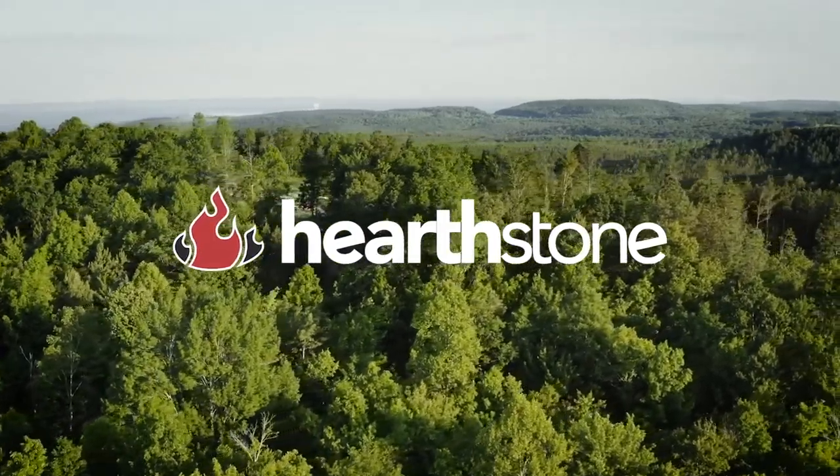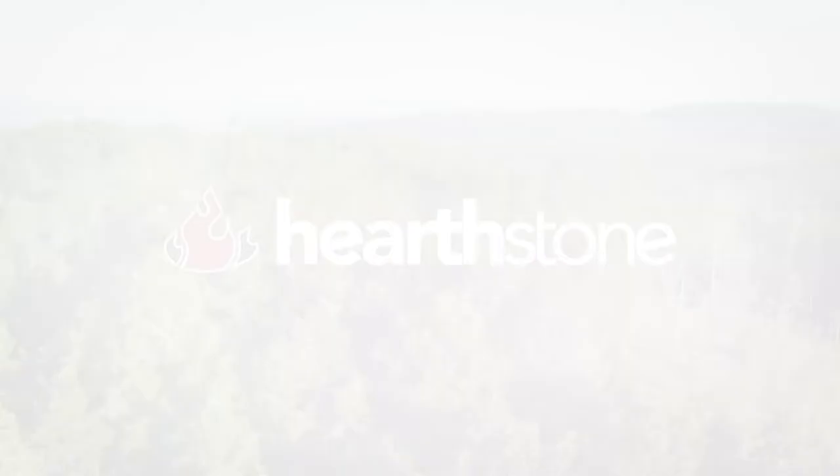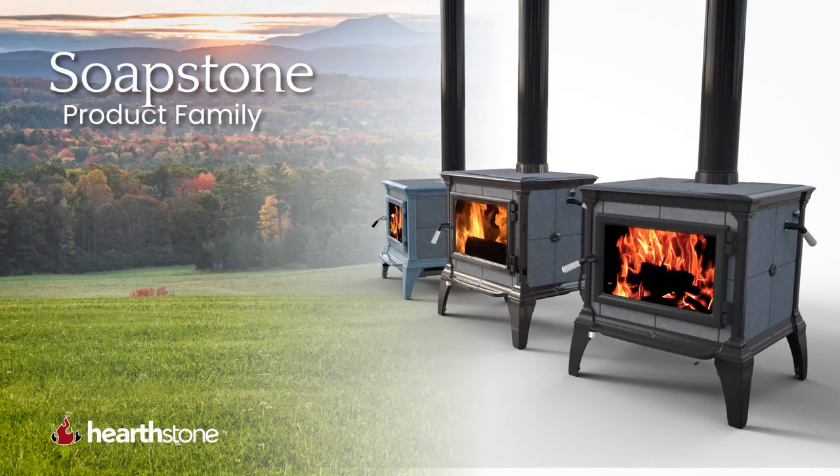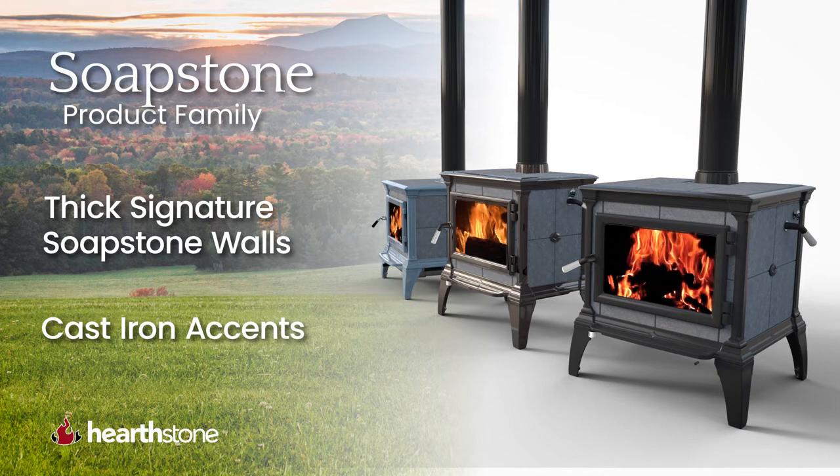For over 40 years, Hearthstone has been making the best wood stoves on the planet. And there's nothing more iconic than the Hearthstone Soapstone family of wood stoves. Constructed of thick, signature soapstone walls with cast-iron accents, the Soapstone family is as efficient as it is gorgeous.